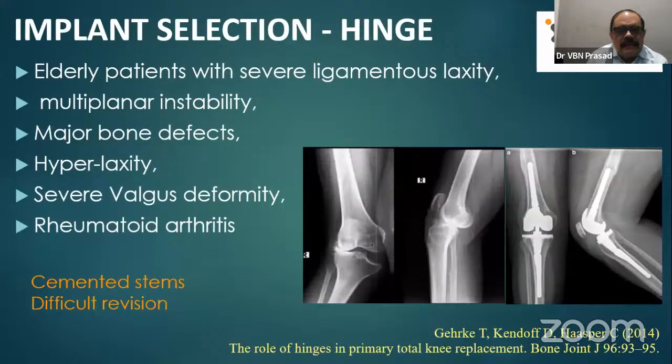For hinge implants, we use them in elderly patients with multi-ligament or severe ligament laxity, osteoporotic bones, multi-planar instability, major bone defects, hyperlaxity, severe valgus deformities, and rheumatoid arthritis. In such situations, we have to prepare with cemented stems. The x-ray shows a severe valgus deformity with medial opening being nicely corrected with stems and a rotating platform hinge.